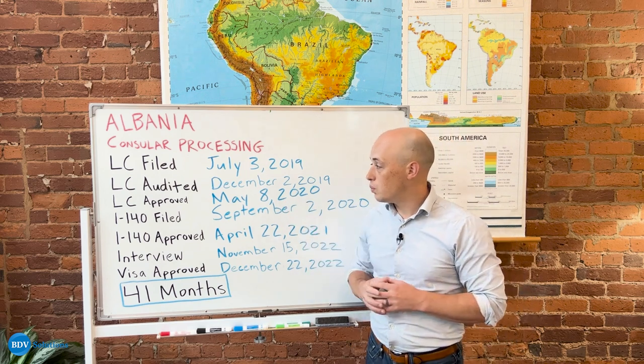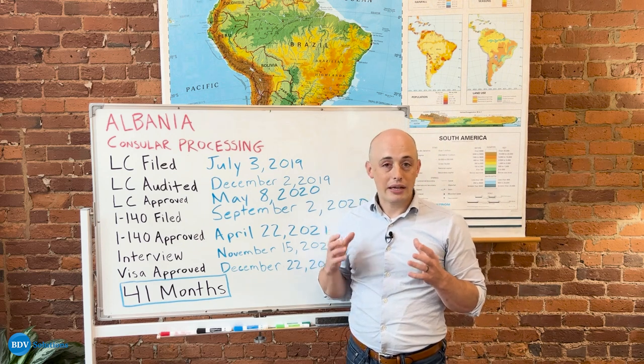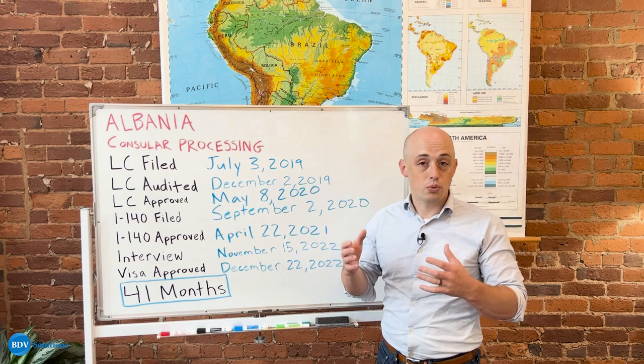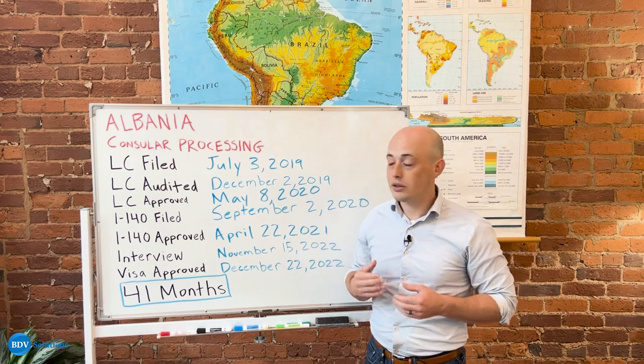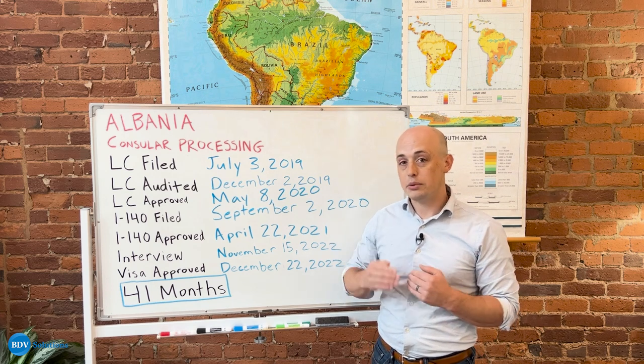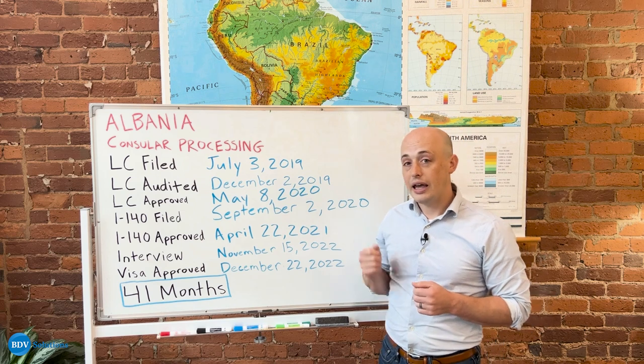This LC was audited in December of 2019, and while an audit might initially seem scary, it's a totally routine process for the Department of Labor and one that is routine for us here at BDV as well. We prepare all the documentation required in advance to be able to respond to these audit requests quickly, efficiently, and accurately.